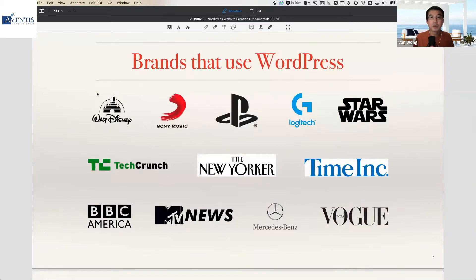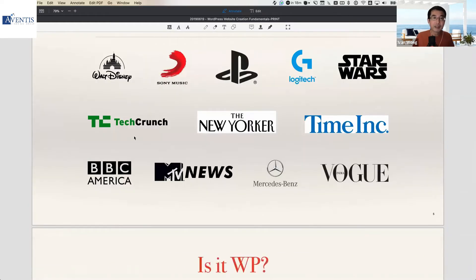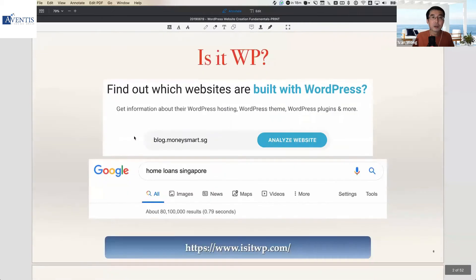This slide shows some of the big companies which have their websites built on WordPress. In Singapore, more than 80% of websites are built on WordPress based on publicly available statistics. WordPress has got market domination. So the question is: why do businesses all choose WordPress?